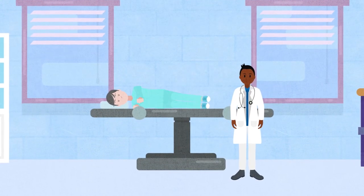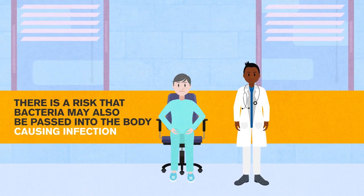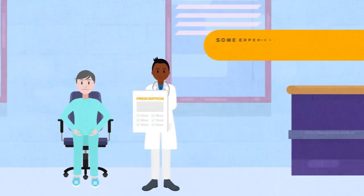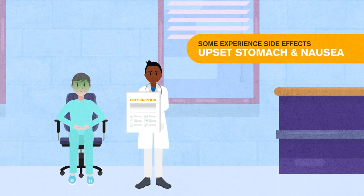Each time the biopsy needle is passed through the rectum, there is a risk that bacteria may also be passed into the body, causing infection. To reduce this risk, antibiotics are usually prescribed. However, some patients experience side effects from antibiotics, such as upset stomach and/or nausea.